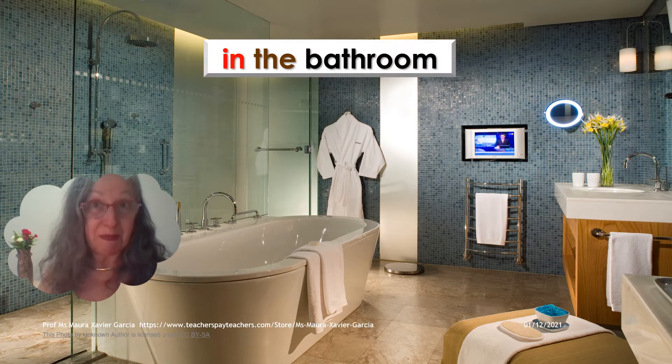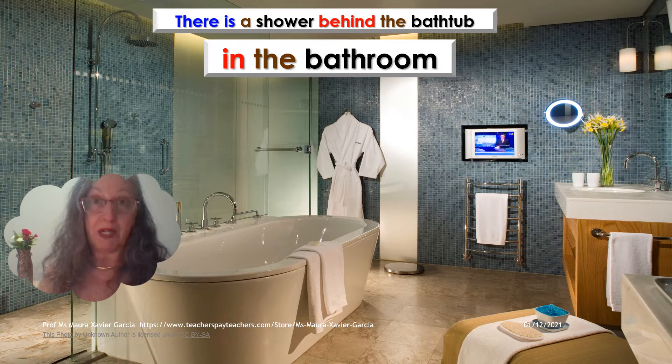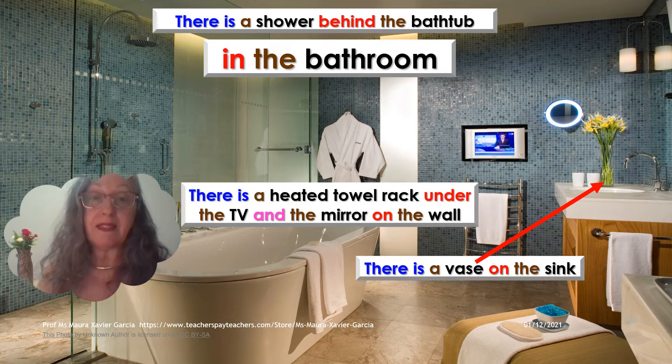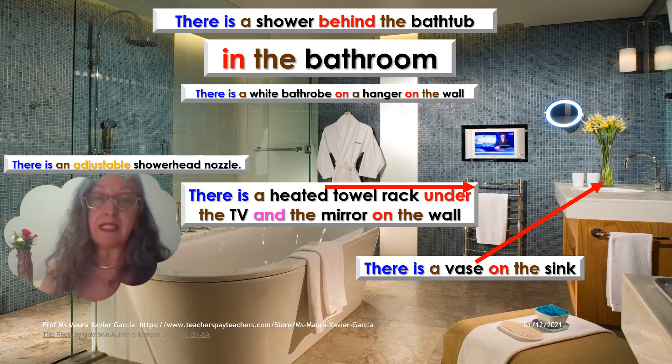In the bathroom — my favorite place — there is a shower behind the bathtub. There is a vase on the sink with yellow flowers. There is a heated towel rack under the TV and the mirror on the wall. There is a white bathrobe on a hanger on the wall. And there is an adjustable shower head nozzle. I love my bathroom.